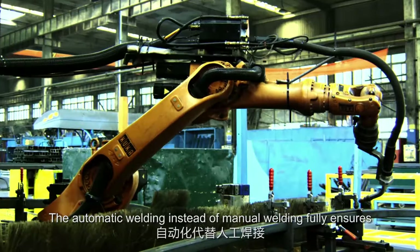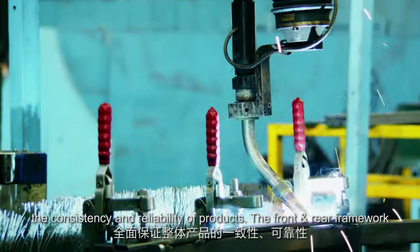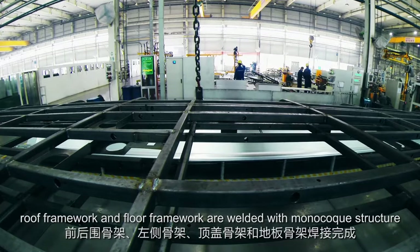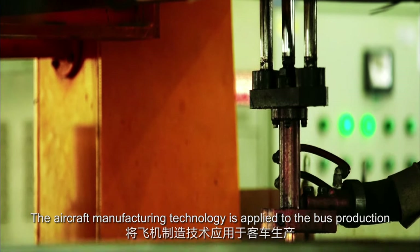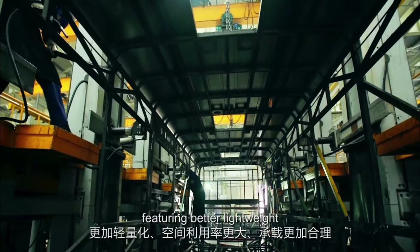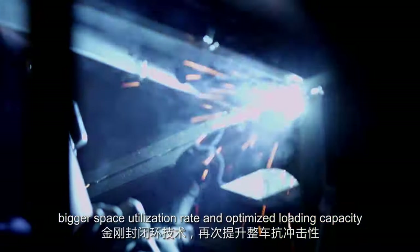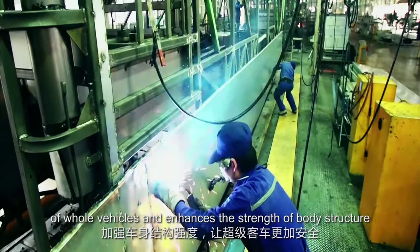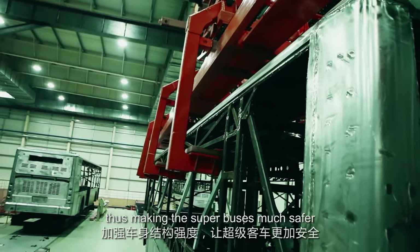Automatic welding, instead of manual welding, fully ensures the consistency and reliability of products. The front and rear framework, left side framework, roof framework, and floor framework are welded with monocoque structure. Aircraft manufacturing technology is applied to the bus production, featuring better lightweight design, bigger space utilization rate, and optimized loading capacity. The annular frame members further improve the impact resistance of whole vehicles and enhance the strength of the body structure, making the superbuses much safer.